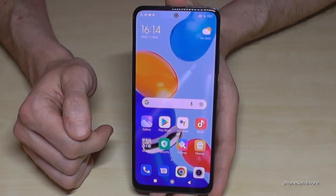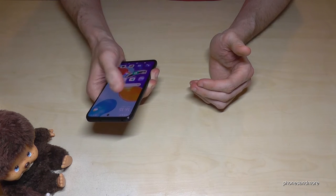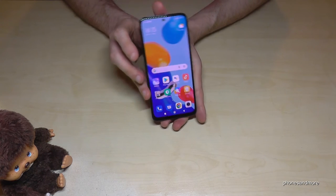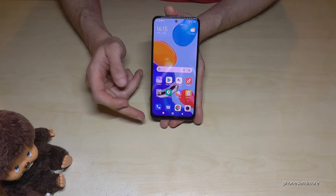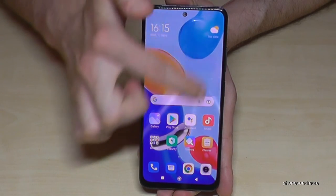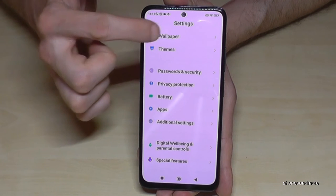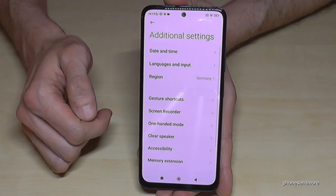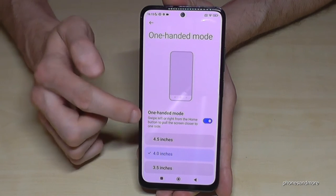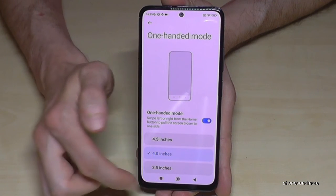The next mode is for one-handed use. The phone is large and even with big hands it's hard to reach everything with one thumb. There's a way to make the screen smaller. First, enable it: scroll down next to the camera, go to settings, scroll to Additional Settings, and find One-Handed Mode — make sure it's toggled on (shown in blue).